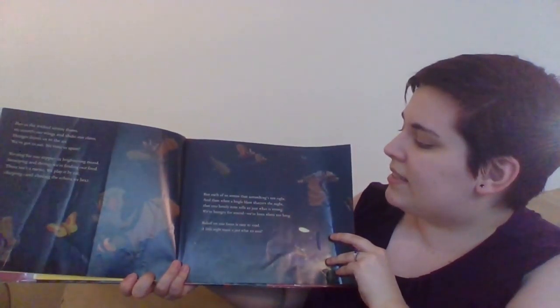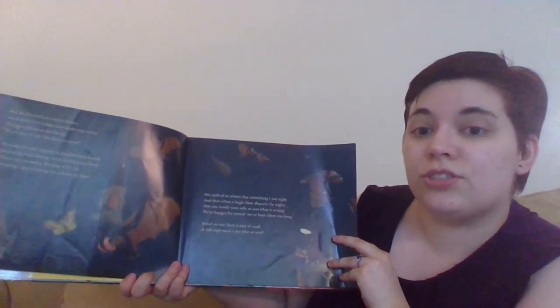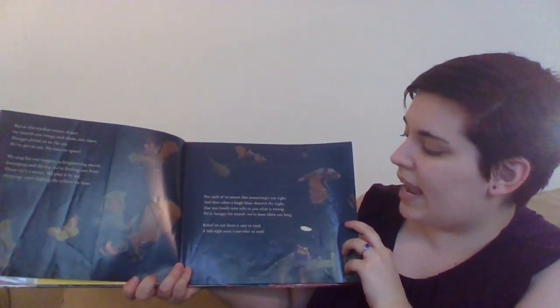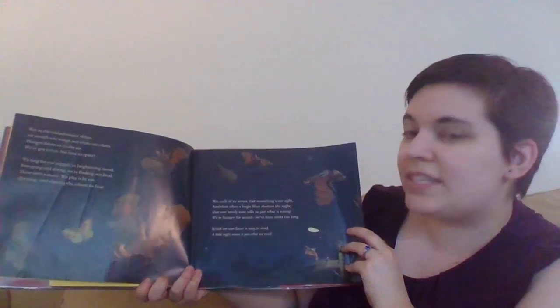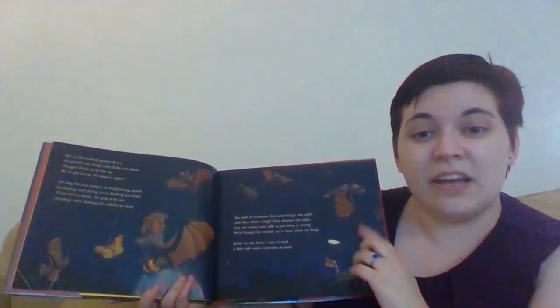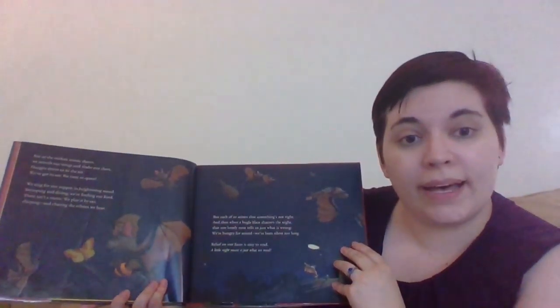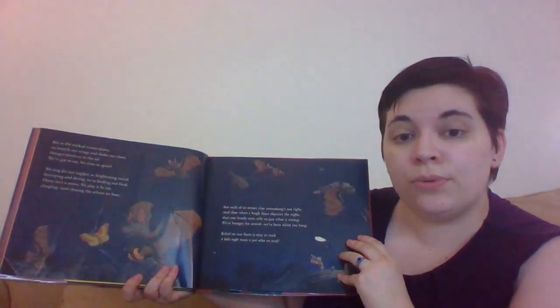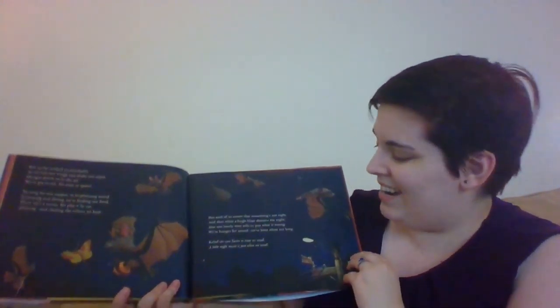But each of us senses that something's not right. And then when a bugle blast shatters the night, that one lonely note tells us just what is wrong. We're hungry for sound. We've been silent too long. Relief on our faces is easy to read. A little night music is just what we need. So what are some of our B words on these pages? We have brightening — bright like a light, but brightening on this page means they're happier. We have but. We have bugle — do you know what a bugle is? It's like a trumpet, a brass instrument. And when you play it, it goes, brr brr brr. And blast — a loud, loud sound.